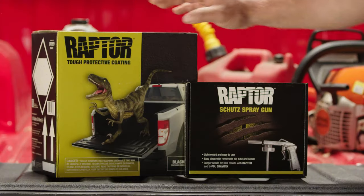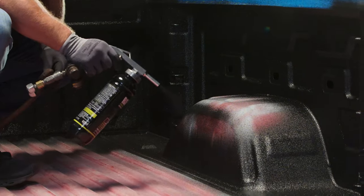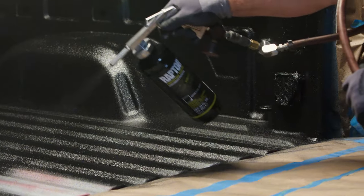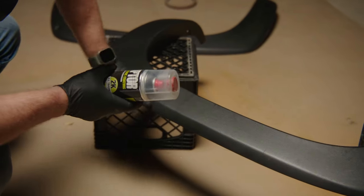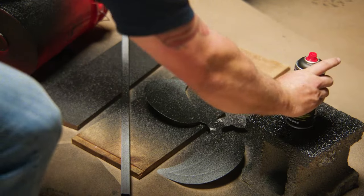Raptor 2K bed liner kit is specially designed for truck beds and other high traffic surfaces, while Raptor 2K aerosol is great for wheels, frames, and other metal surfaces that are exposed to harsh conditions.